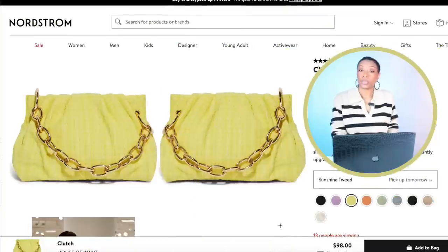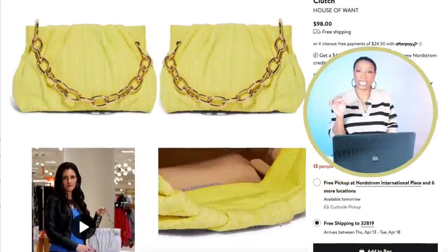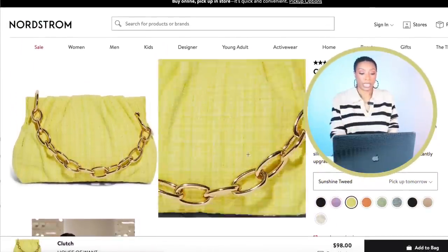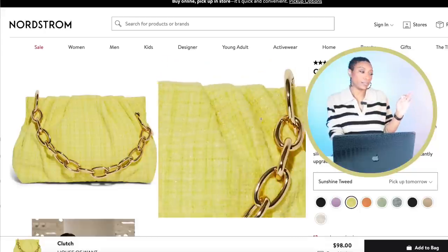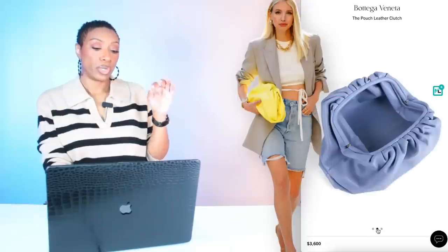But I got you. Nordstrom has the bag — they have this bag by House of Want, it's a clutch. It's $98. We're going to look at the color they call Sunshine Tweed. This is definitely a Bottega bag she's wearing in the inspiration photograph — it's $3,600. I just showed you a bag for $100. Affordable, inspired by.